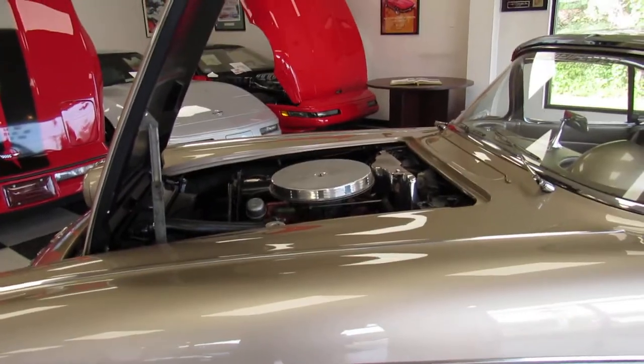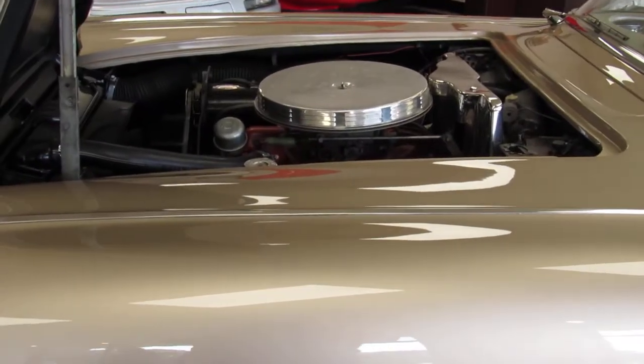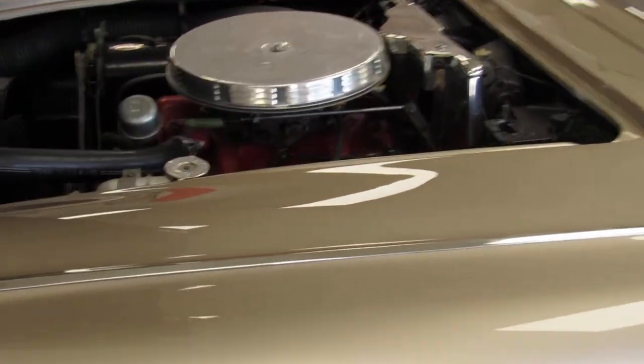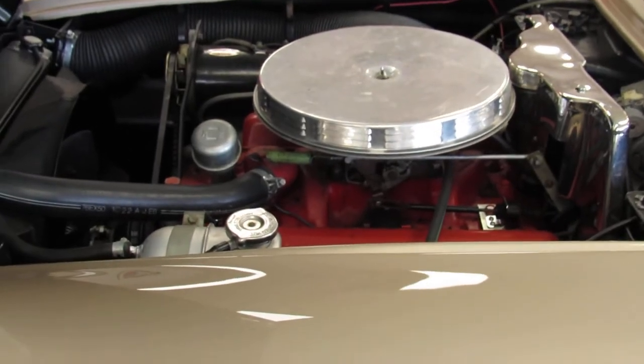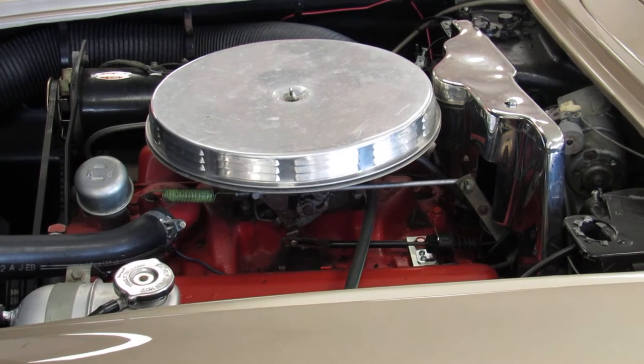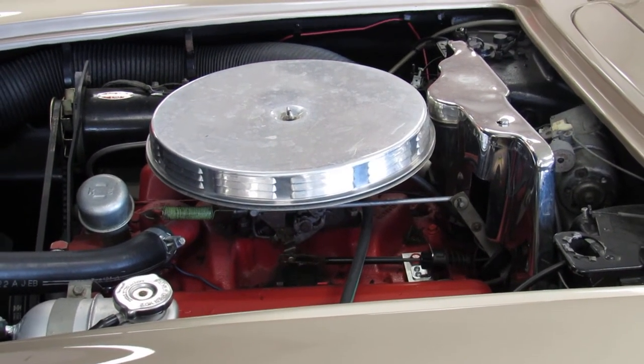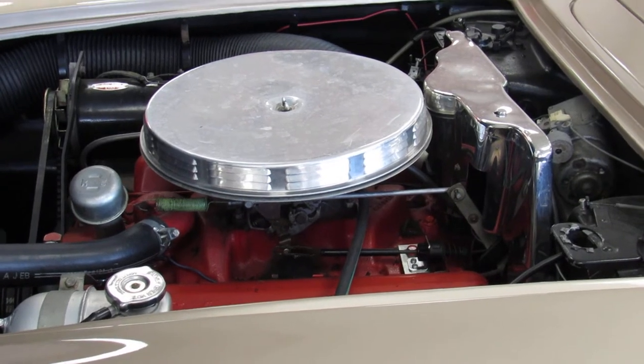Let's start at the engine. It's a 283, 230 horsepower — a single four-barrel car. Very nice, very original-looking engine compartment. There will be one exception which I'll mention a little bit later, but it looks very good.